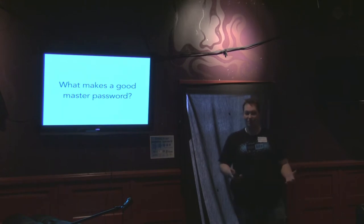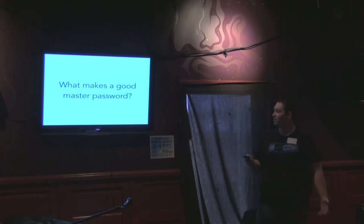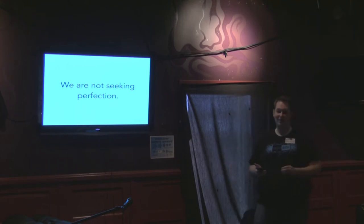You still need a good master password to get into your password manager, because your password manager can make things up to 50 or more characters, which is fairly uncrackable. So what makes a good master password? Because you have to remember it and be able to type it in. We're not seeking perfection in a master password — instead, we're trying to find ways to improve master passwords if they aren't currently very strong.